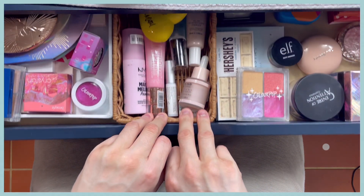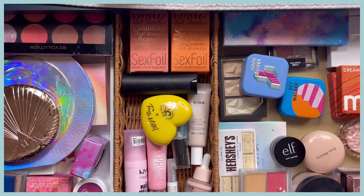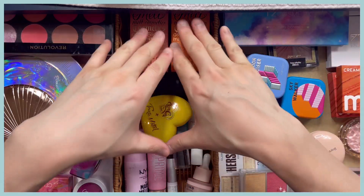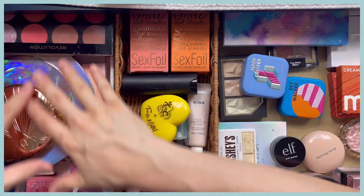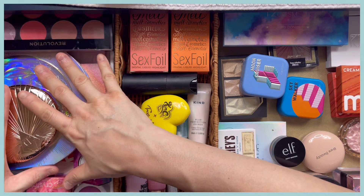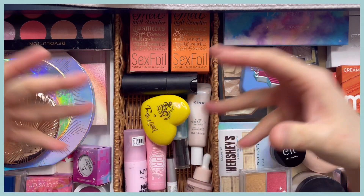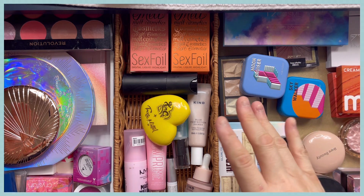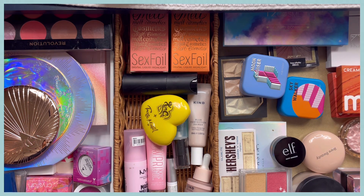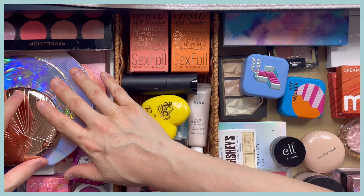All right, guys, don't mind my legs. This is drawer number one. I can't fit everything on screen, but this is basically what drawer number one looks like. We've got highlighters, primers, setting powders, and all my bronzers and blushes in here. It's a mess — there are a lot of products, and this is meant to be my everyday makeup drawer. We don't need all of these items, so we are going to give this a nice spring clean. Let's get straight into it — I think we'll start with the bronzers and blushes.